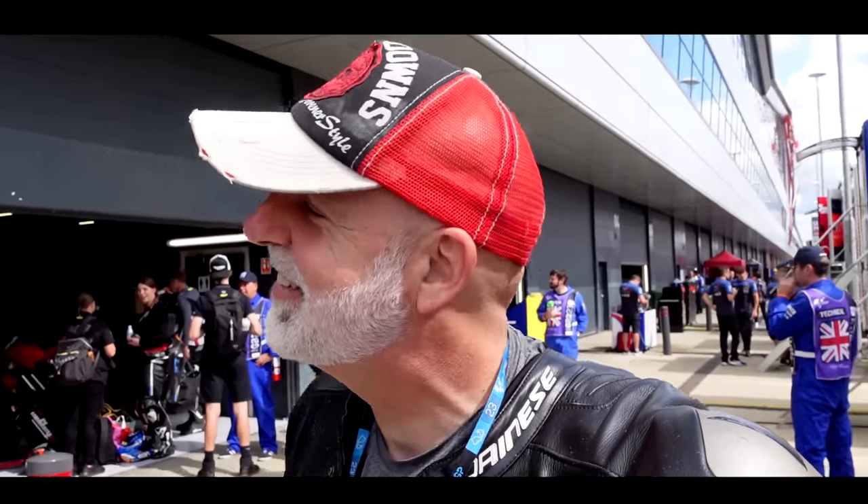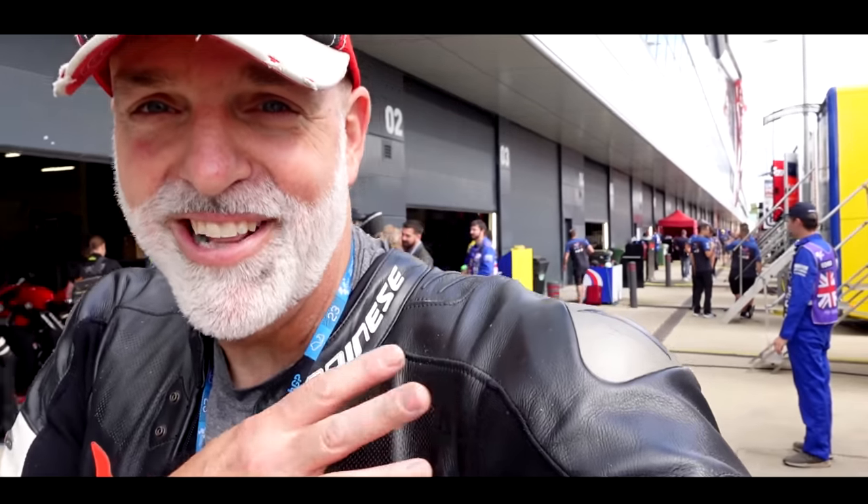Welcome back to the channel guys. Today I'm out doing more exciting things. I'm at Silverstone, it's August, it can only mean one thing — it is MotoGP and I have my leathers on.